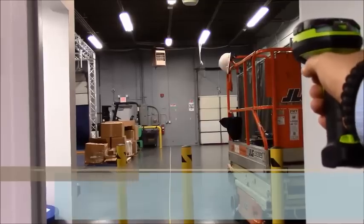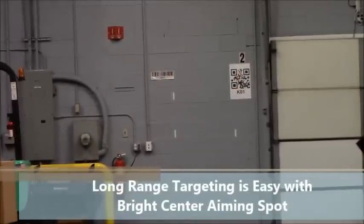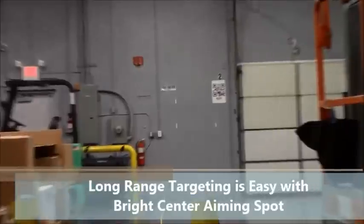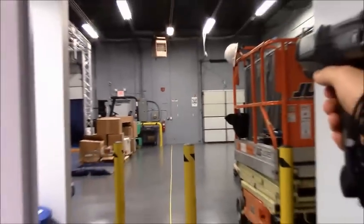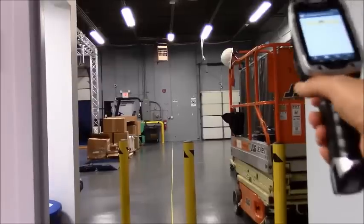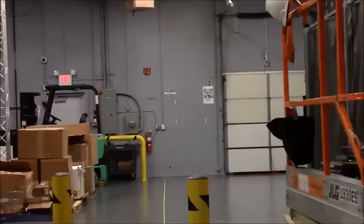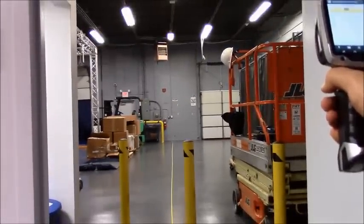With the DS3600 series you can see how fast it's scanning at long distances with no problems. Now let's try that same thing with our MC9200 — scanning the 1D and 2D from the same long distance. Now we're going to try one more time with our TC8000. All three of these devices are equipped with the same SE4850 extended range imager, all scanning the paper and reflective codes with no problem. Those are our first two unique capabilities.